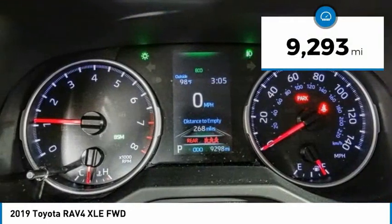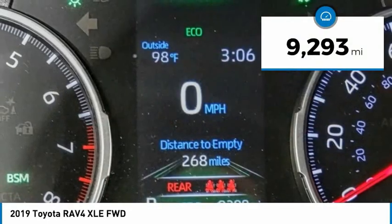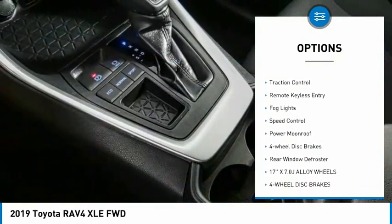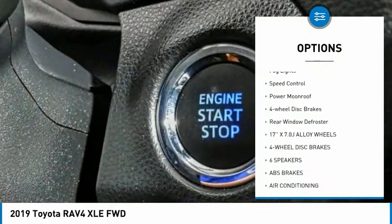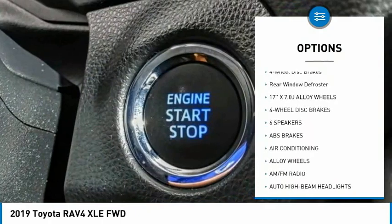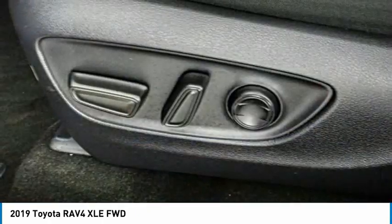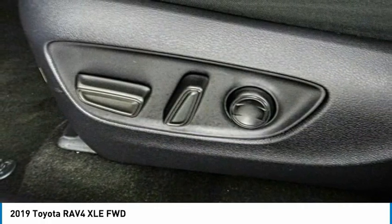This vehicle has less than 10,000 miles. Here are some of this vehicle's great options: electronic stability control, alloy wheels, brake assist, traction control, remote keyless entry, fog lights, speed control, power moonroof, four-wheel disc brakes, rear window defroster.